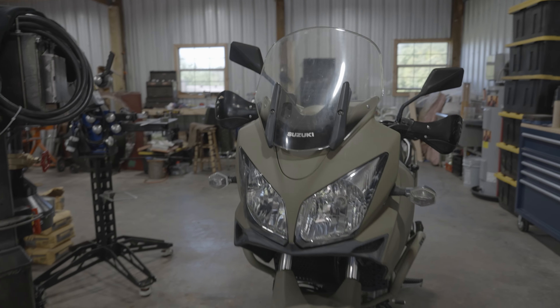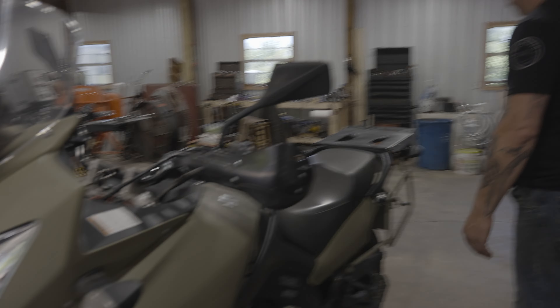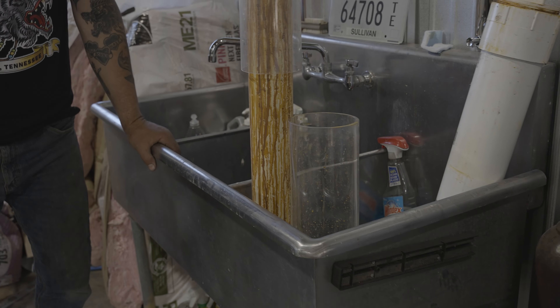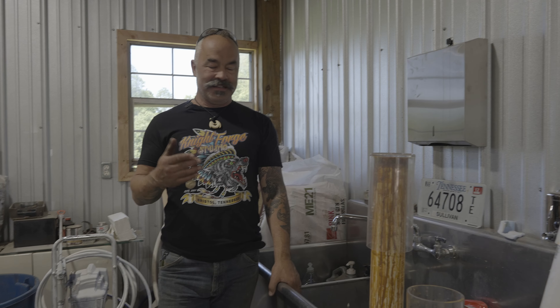We're going to turn this into the Boba Fett bike. One of the coolest things we got here is a big stainless steel sink, and I want to talk about this for a minute because this is kind of cool — it's not too difficult to get one of these.